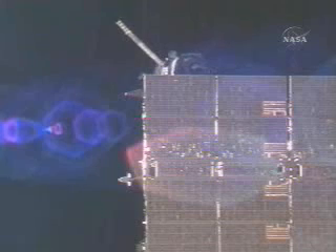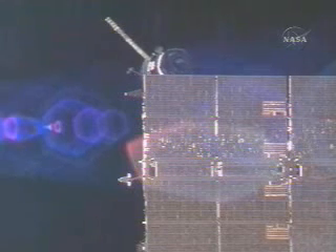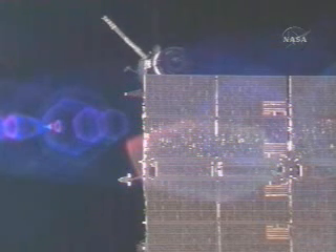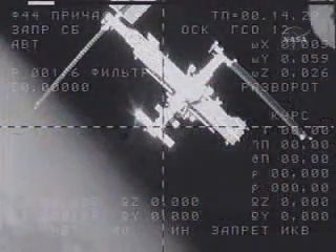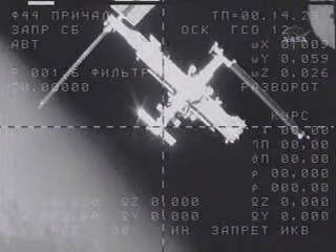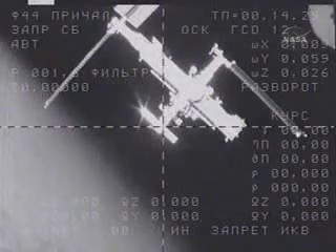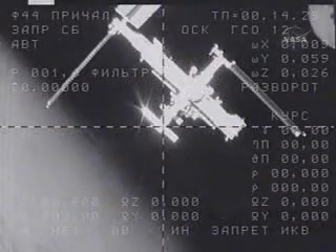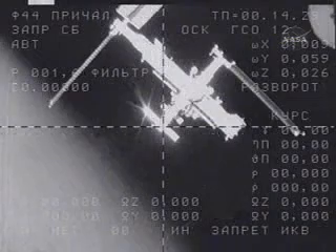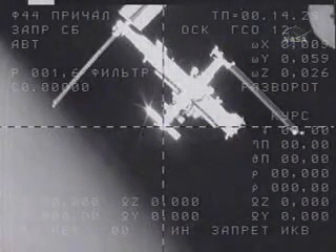Here is a view of the departing Soyuz from the International Space Station's external cameras. The Soyuz is moving away to a safe distance prior to the start of the real return home, with a deorbit burn scheduled to begin at about 6:42 a.m. Central Time — referred to as Z-R-P in Russian.